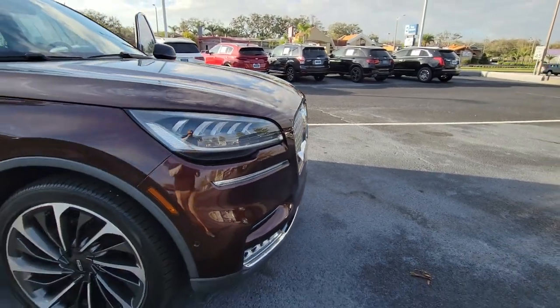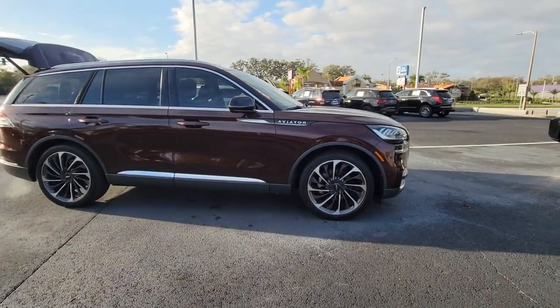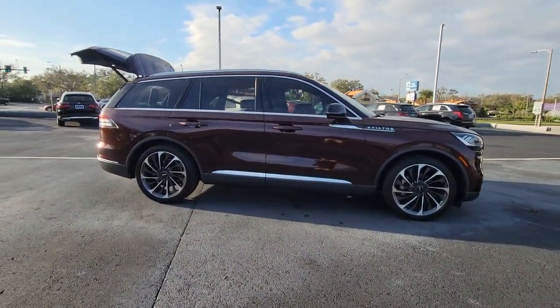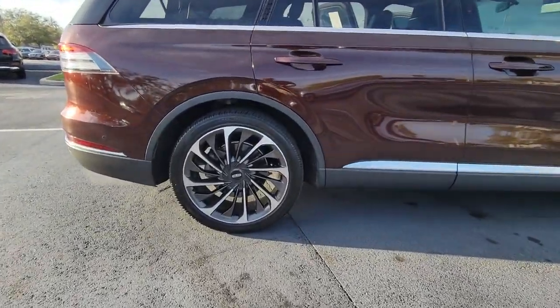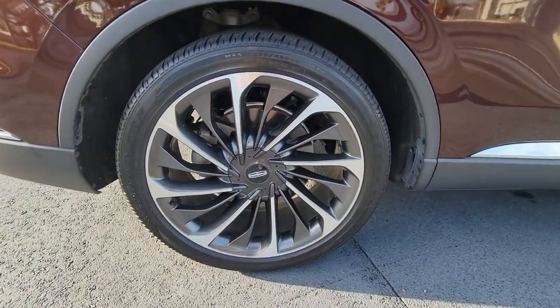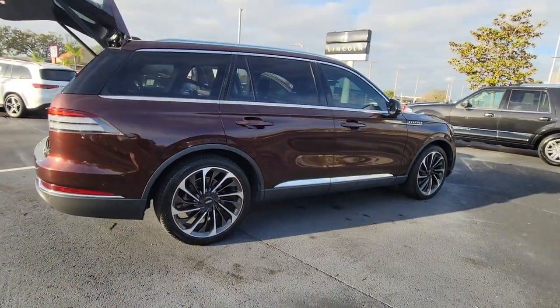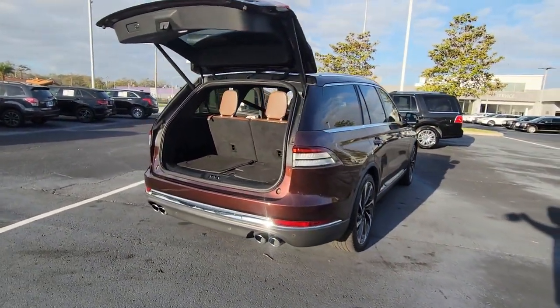Introducing the 2020 Lincoln Aviator. With less than 30,000 miles on the odometer, this vehicle stands out from the rest. Take a closer look at this captivating Aviator, the elegant midsize SUV that prioritizes comfort and performance. From its standard suite of driver assist tech to its premium entertainment system to its gusty power, this vehicle is designed to elevate all of your adventures.